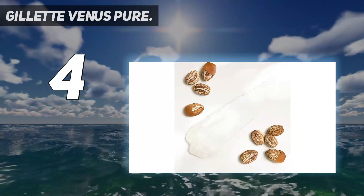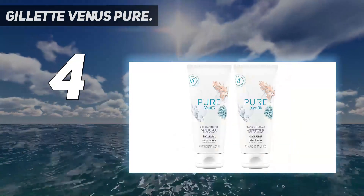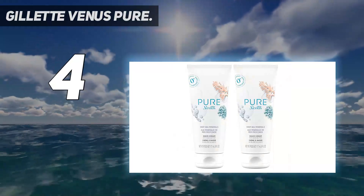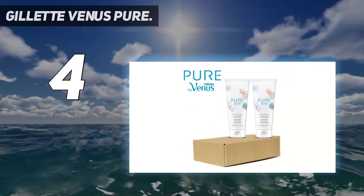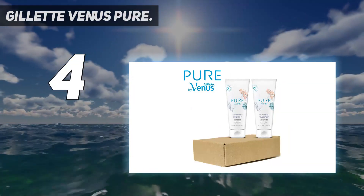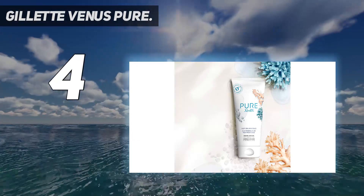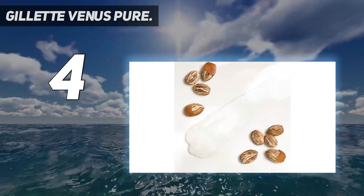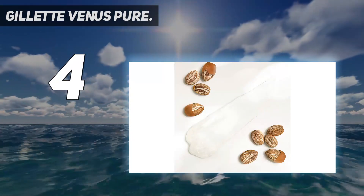Many women choose Gillette Venus. If you enjoy honey scents and soft, irritation-free skin, you should give it a try. To enjoy a refreshing fragrance experience with pure deep sea minerals, it contains shea butter, is made without dyes, parabens, and SLS sulfate, and helps your razor glide smoothly over your skin.